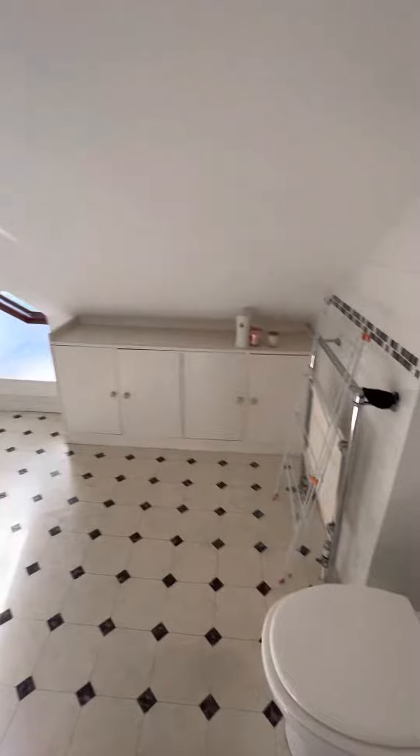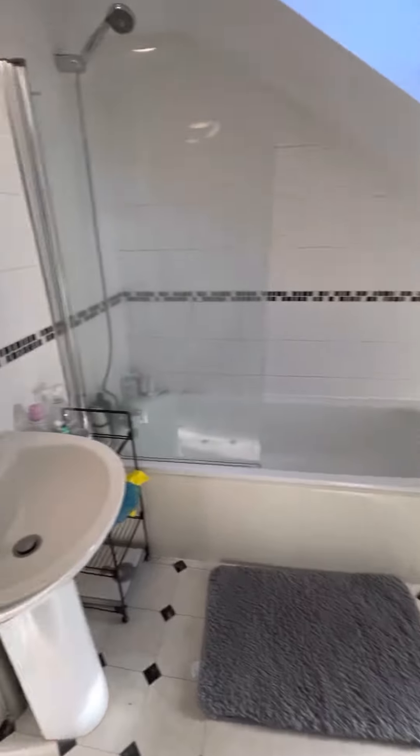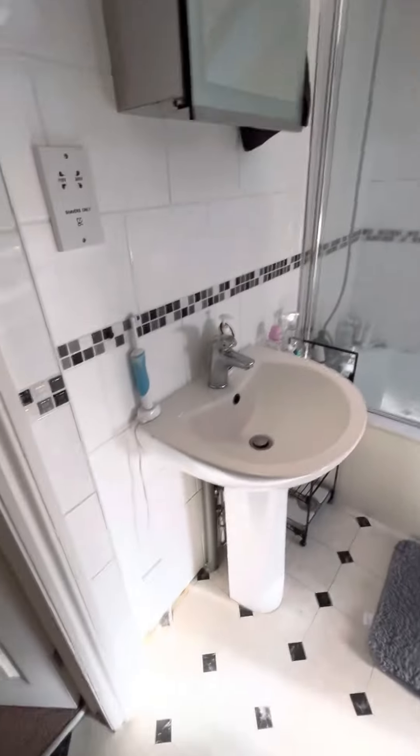And the bathroom is here. The bathroom has plenty of storage, a full-size bathtub with an overhead shower, and obviously a sink.